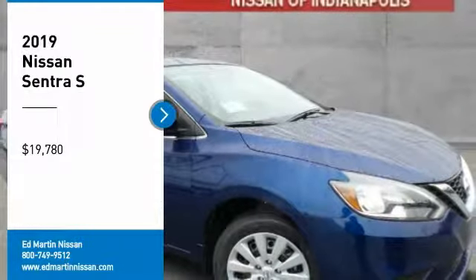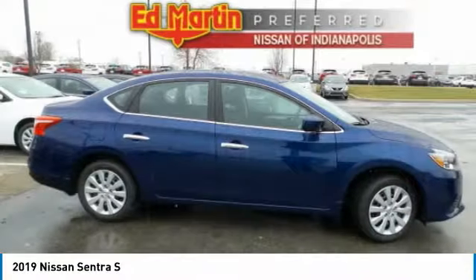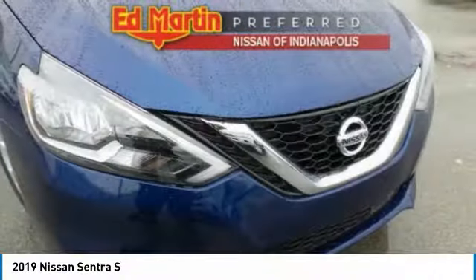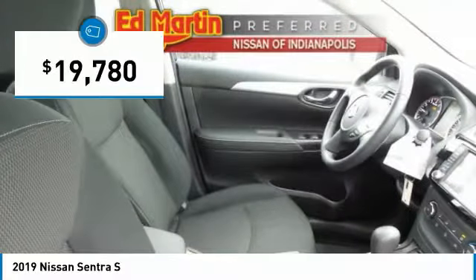Make a great choice today with the 2019 Sentra. With its spacious and versatile interior and stellar fuel efficiency, the Nissan Sentra is the obvious choice for anyone who wants to enjoy a stylish and comfortable ride, and is priced below $20,000.